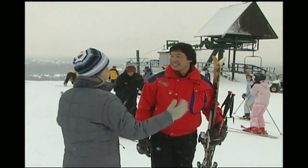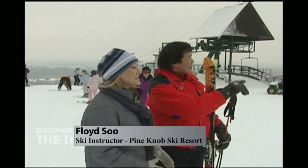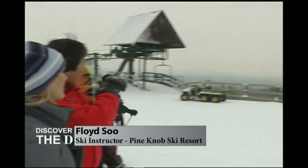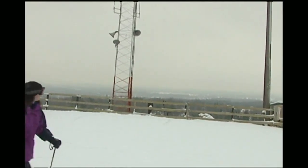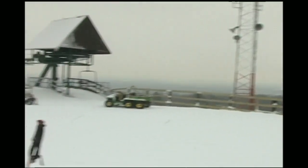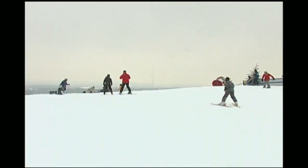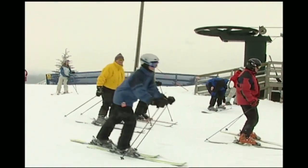This is where all the runs converge — this is the top of Pine Knob. Right down there is downtown Detroit. On a clear day, you can see the skyline of Detroit from here. It's the highest point in Oakland County. You can get to about 12 or 15 runs from where we're standing right here at the top of the mountain.